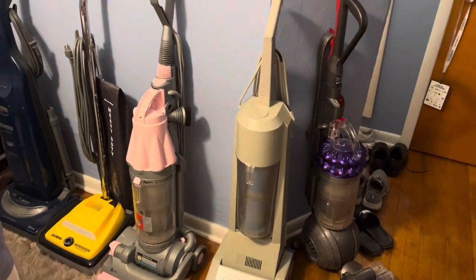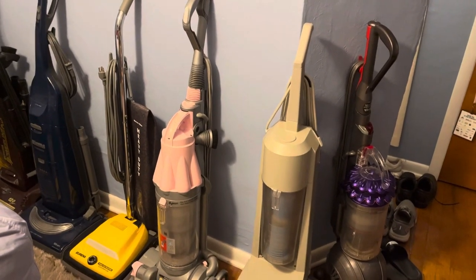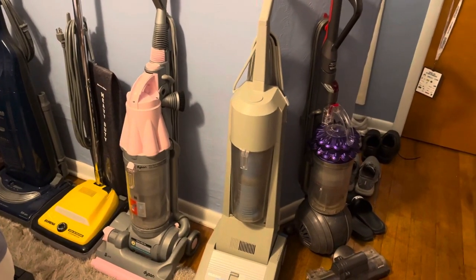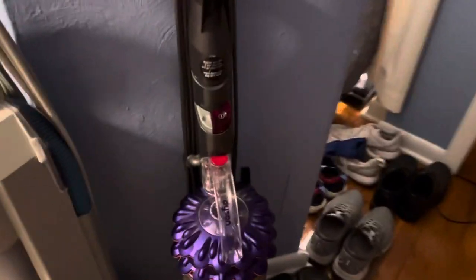Hi everyone, in today's video I'll be showing you an update of my vacuum cleaner collection and I'll show you everything that I own currently. Starting off we got this Dyson...